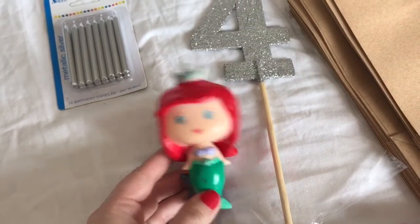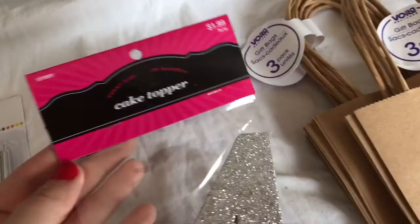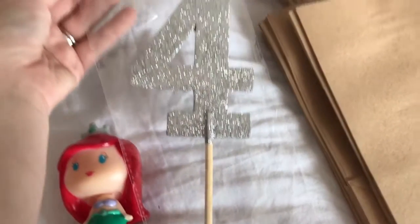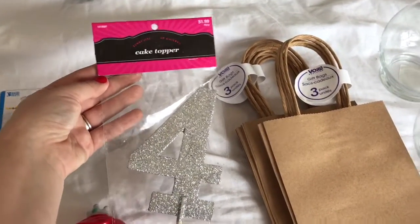I had this Ariel — you can find those at Walgreens. I picked up some silver candles from Walmart for $2.00, and then I went to Hobby Lobby and found this cake topper. I used a 40% off coupon. Hobby Lobby always has 40% off coupons, so before you go to the store, check out the website and print out your coupon.